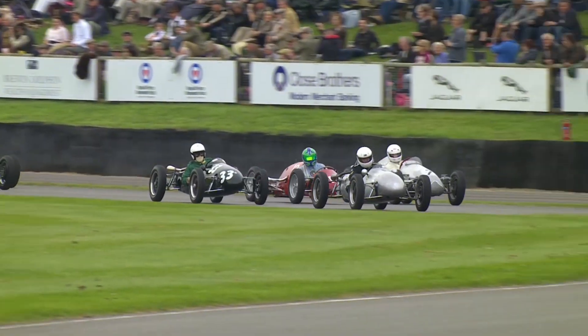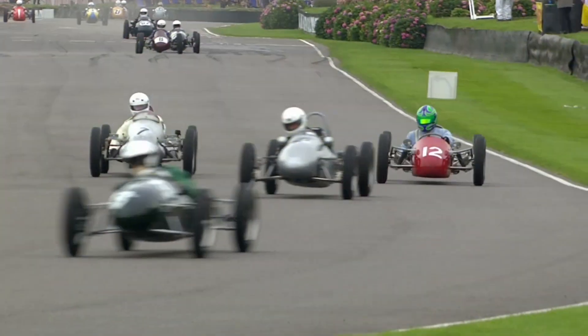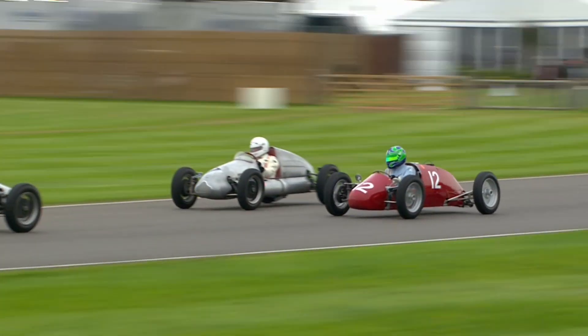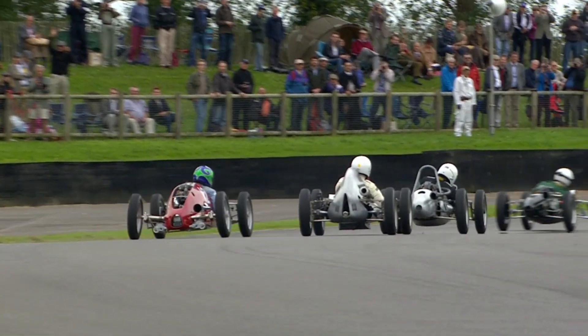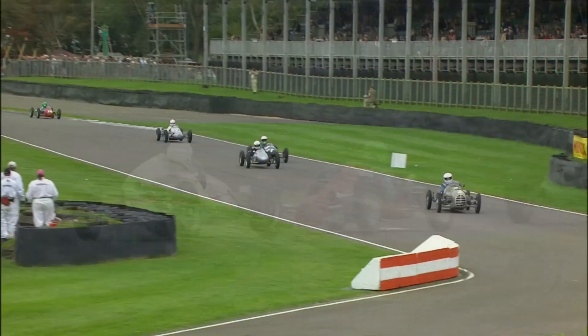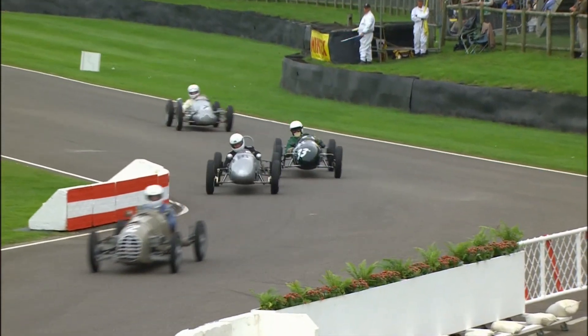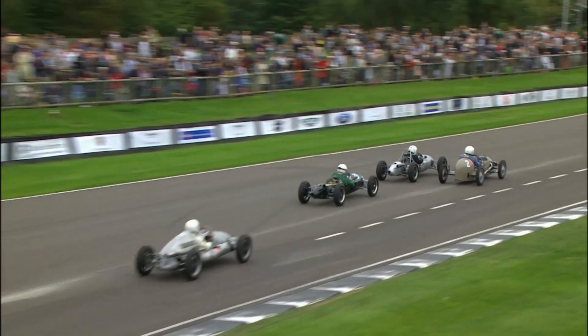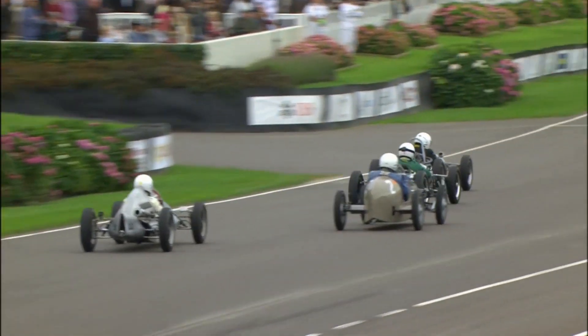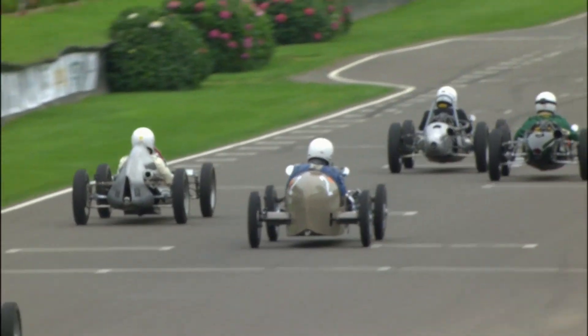Jostling for position all the way, and Peter De La Roche already exploring outside lines and unconventional parts of the circuit, which is new to him this weekend. Just brilliant. They came up behind the Bond, and at that point Nigel Ashman was just ahead. There wasn't much room between the Bond and the side of the circuit.